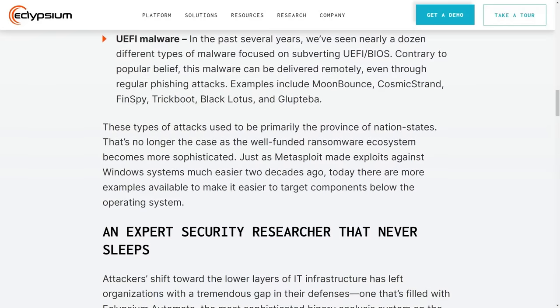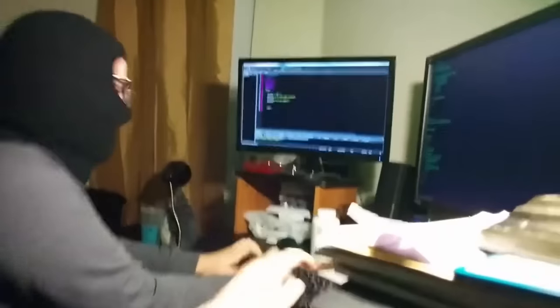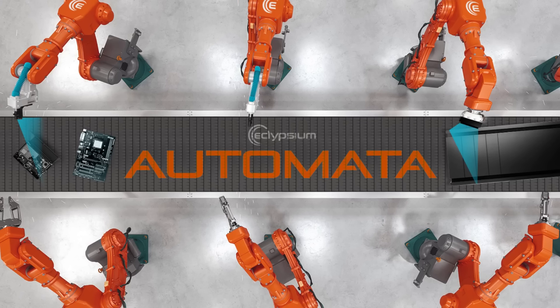This automated tool is really good at identifying UEFI malware. It's been able to identify nearly a dozen strains of this kind of malware over the years, even including ones that can be delivered remotely through conventional phishing attacks. Imagine clicking on a Nigerian Prince email by mistake and a hacker owns your machine to the point that even a system or OS reset doesn't remove their persistence. Eclipsium's Automata could be very useful to large networks, though it is a proprietary tool, so you'll have to weigh the pros and cons.